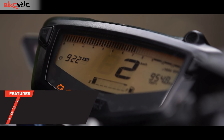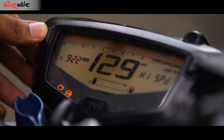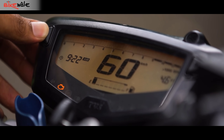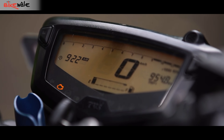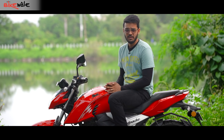Apart from things like speed, RPM, time, and fuel level, you can also view race-oriented data such as lap times, 0-60 timer, top speed recorder, and more. The display is legible on the go and in different light conditions. This instrument cluster could do with a gear position indicator, but maybe that's asking for too much in this segment.